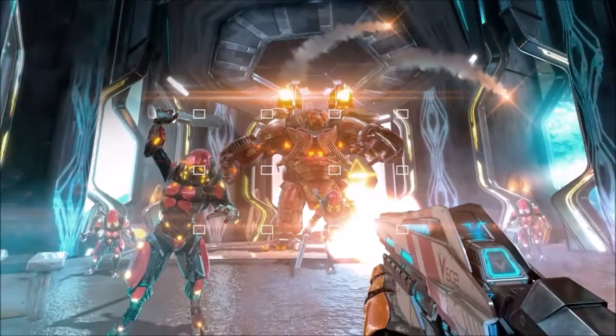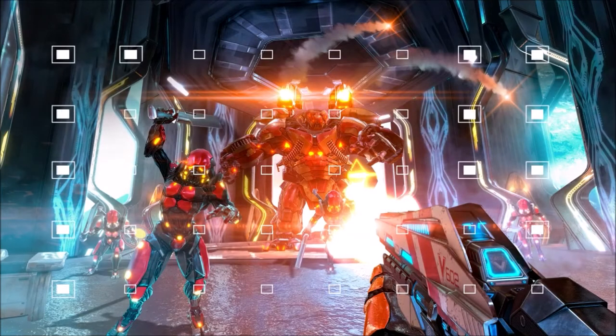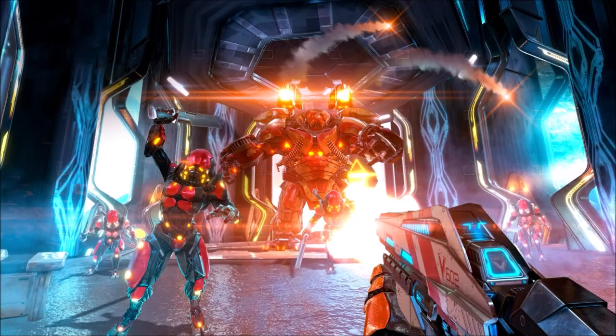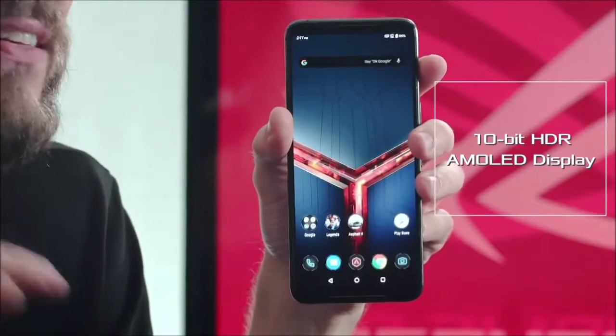All this arsenal allows Asus to offer the most powerful smartphone on the market, with unparalleled speed and fluidity. With 12GB of RAM, multitasking is effortless. It is obviously in gaming that the ROG Phone 2 demonstrates its full potential. The combination of this power with a 120Hz screen makes for a unique experience. Even the most resource-intensive games run at maximum settings, and we have never encountered slowdowns or lag. Playing Fortnite and PUBG on a phone has never been so enjoyable.